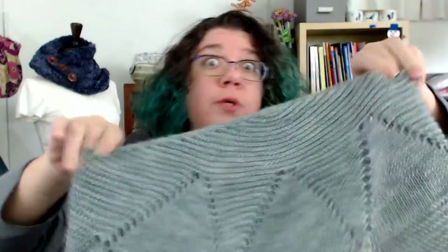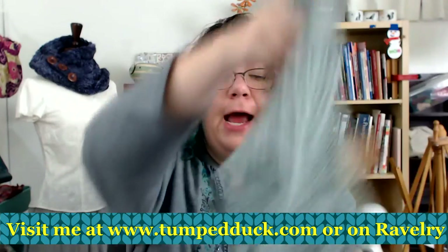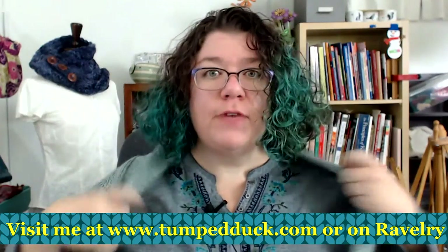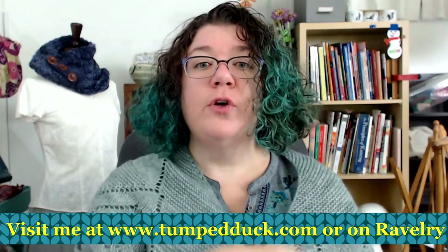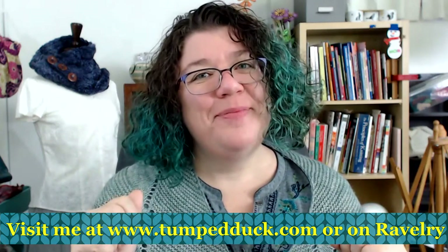It is part of my Dune series where I've named a series of shawls and cowls after characters and locations in the Frank Herbert book Dune. So today the pattern on sale is Irulan, 50% off — go check it out! If you like this video please click the like button, and if you'd like to be notified whenever I upload a new video please subscribe. Thank you so much!